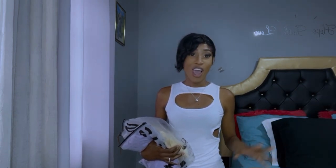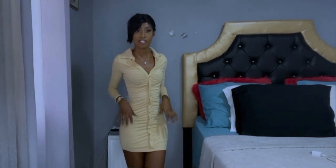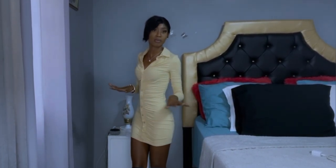I'll be trying on these lovely dresses so you can see what I think of them. I'll be grading these dresses from 1 to 10 and letting you guys know what I think. So without further ado, let's get into it. Okay guys, so this is the first dress.